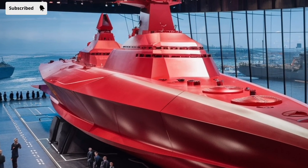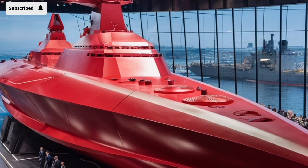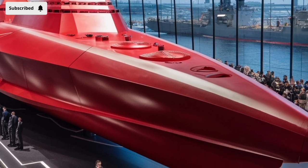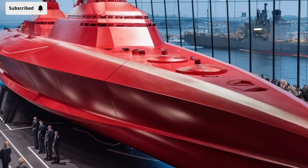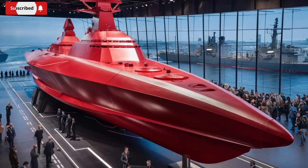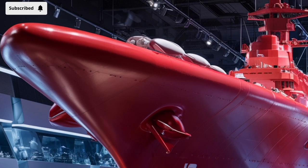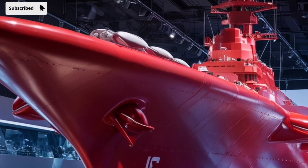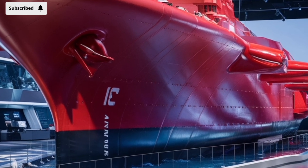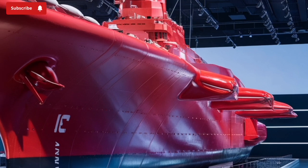That said, the Zumwalt program has not been without its controversies. Originally, the Navy planned to build 32 Zumwalt-class destroyers, but due to escalating costs and evolving strategic priorities, that number was reduced to just three. The cost per ship has exceeded $4 billion, making them among the most expensive destroyers ever constructed. Critics argue that for that price, the Navy could have built several Arleigh Burke-class destroyers with proven technology. However, defenders of the Zumwalt emphasize that it is a testbed for future capabilities and a critical step forward in naval innovation.